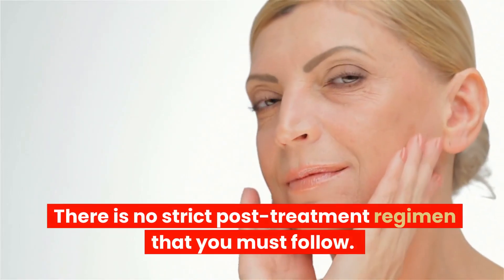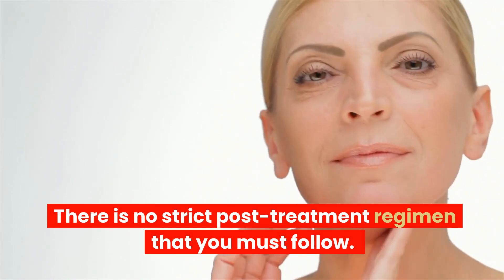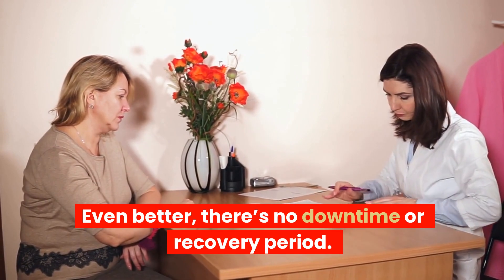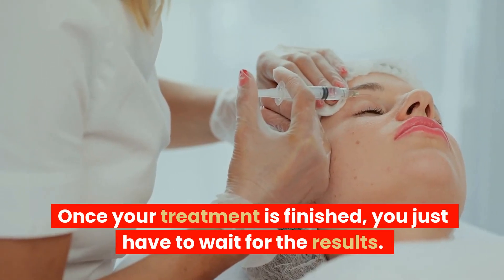There is no strict post-treatment regimen that you must follow. Even better, there's no downtime or recovery period. Once your treatment is finished, you just have to wait for the results.